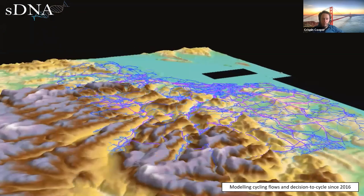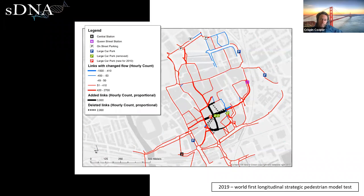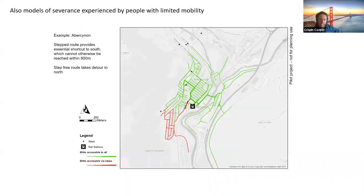Last year we did the first ever longitudinal test of a strategic pedestrian model, looking at the past. For those who know Cardiff: the centre was redeveloped between 2006 and 2010 to build the new St David's 2 and John Lewis. We modelled the changes in pedestrian behaviour we'd expect to see using only data from before those changes, to see if we correctly predicted what happened afterwards. We combined different types of pedestrian flow patterns with machine learning, and it did match the data — so we had some validation in the academic literature.